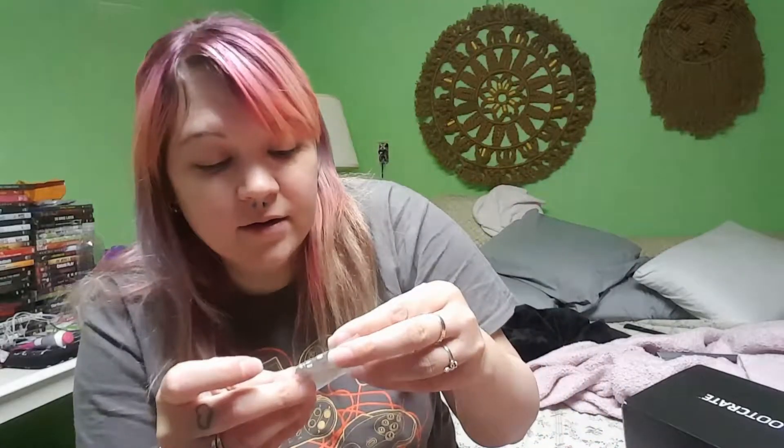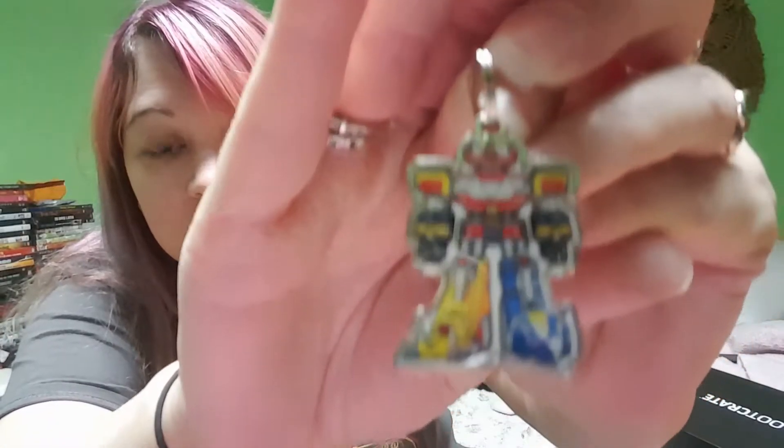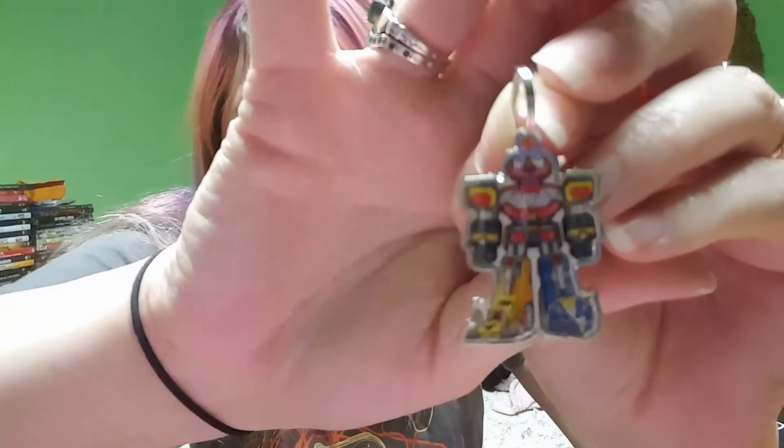And then the last item is the dog tag, and it is a Megazord. Let's take this out of the package. There is our Megazord dog tag. It's really cool — I do enjoy the Megazord, so I'll probably end up keeping that. I don't ever put his dog tags on him anyway — I just kind of keep them.